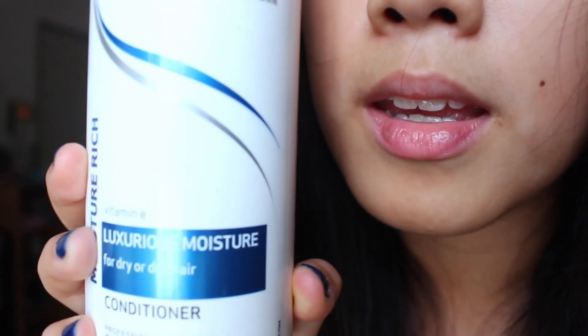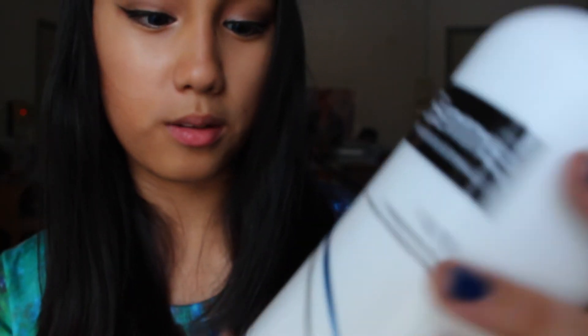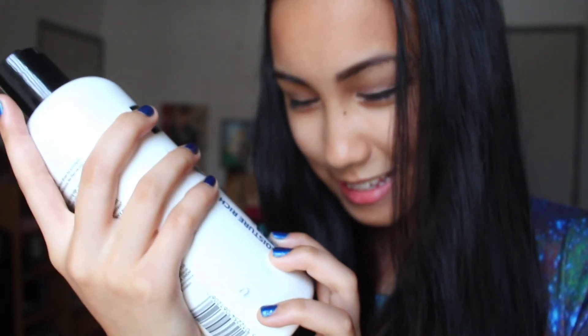And for the conditioner, I use the Trasme Luxurious Moisture for dry or dull hair conditioner. It's the all new one. This is because it's not that I have dry hair, but I feel like I have dry hair sometimes. You see the ends here — they're not pretty. I don't use conditioner every single day; I use it every two days. And then on the alternate day, I will use conditioner.